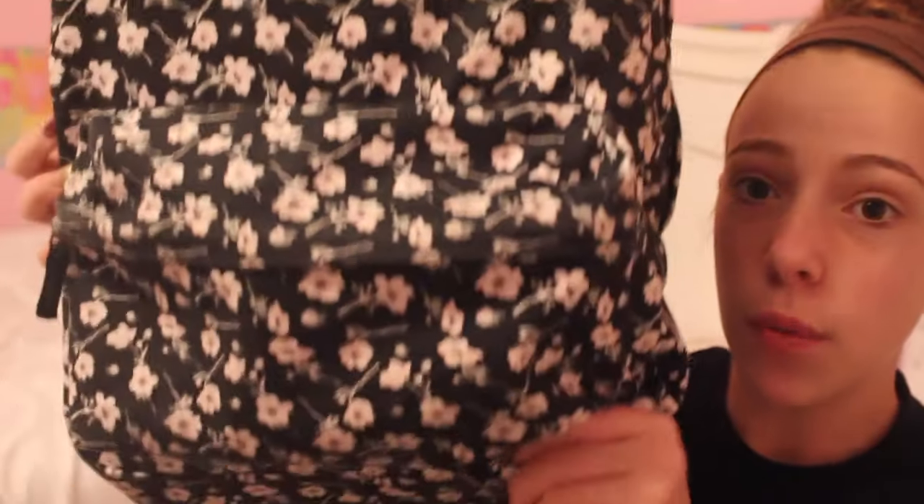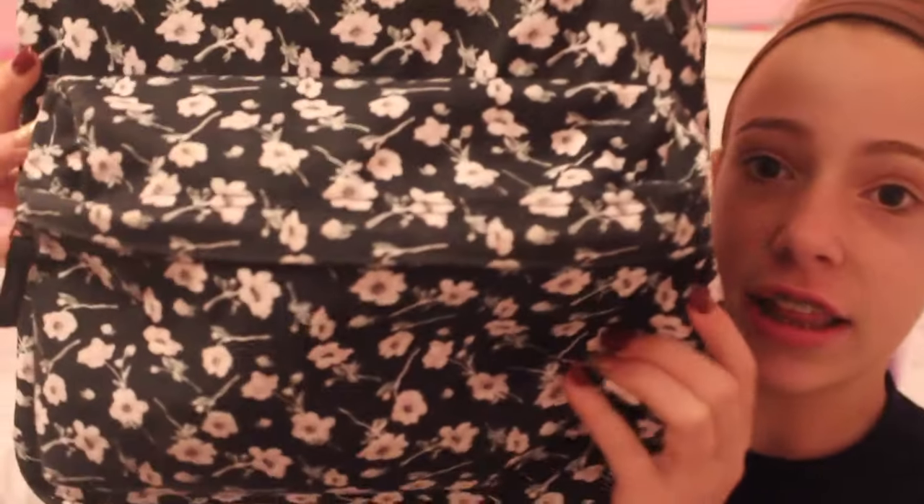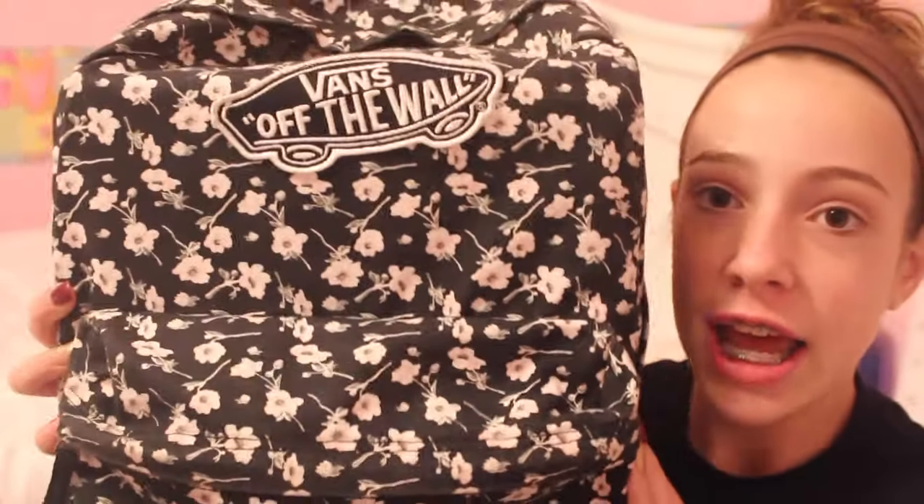This backpack is from Vans Off The Wall, as you can see. It has these really pretty flowers on it and says Vans Off The Wall. It has a front pocket and a main pocket, so we are going to start with the front pocket.